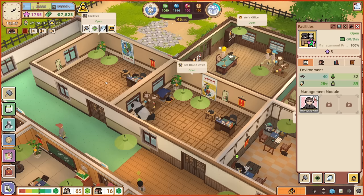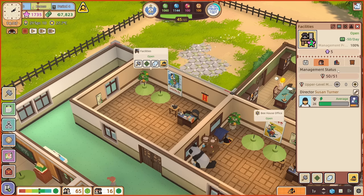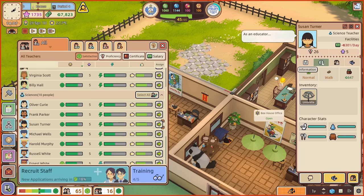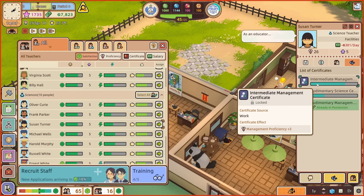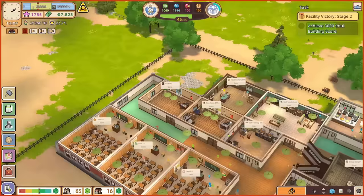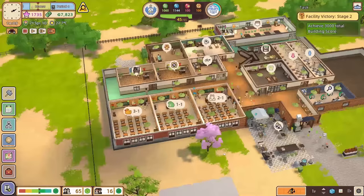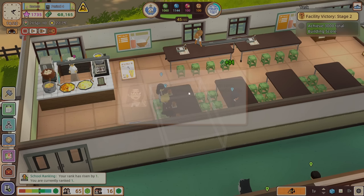Unlock the slot by assigning a person, I assume. Oh — it's all about the person, not the room. Forget everything I said about making the room better because that makes no difference at all — it's completely irrelevant. Maybe it makes it easier for them to earn their certificate possibly. So we need the person who works here — Susan Turner — to get her qualification. Susan Turner, how near are you? You're working toward intermediate management. Maybe it won't take that long for you to get your thing and then we can level up that room.